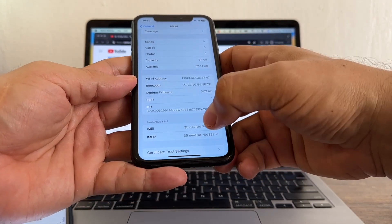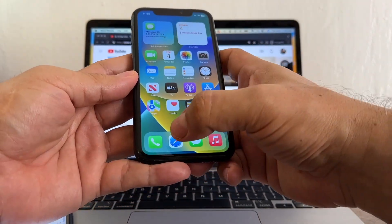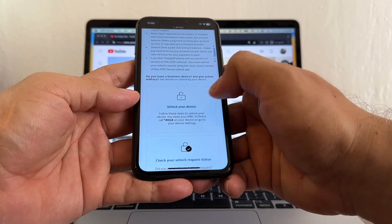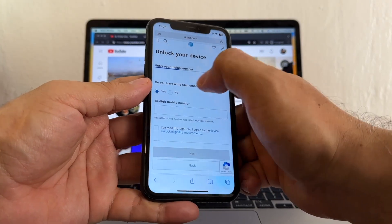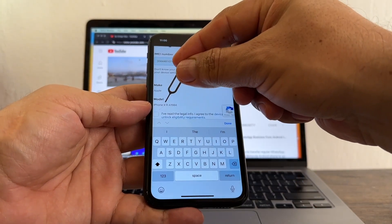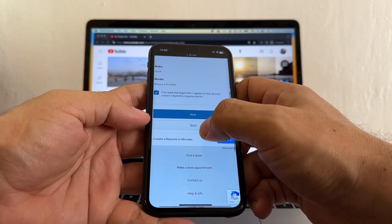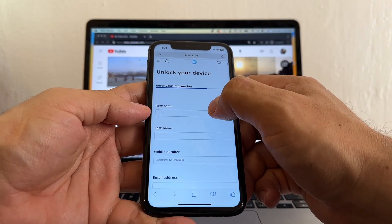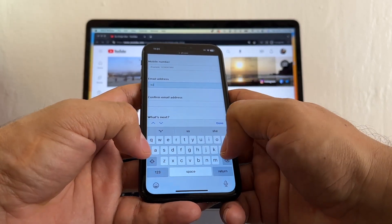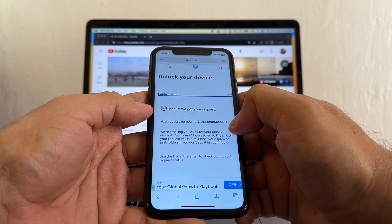Now let's go to the iPhone XR and try to unlock it. Same process: copy the IMEI, clear Safari history and website data, then open Safari and search 'AT&T unlock.' Click 'Unlock your device,' select No for the AT&T mobile number question, paste the IMEI. The portal recognizes the phone as iPhone XR A1984. Click 'I read the legal info,' wait for Next to turn blue, click Next — it's allowing me to enter my information, which is a good sign. Enter your name, mobile number, and email address, then confirm the email and click Submit.